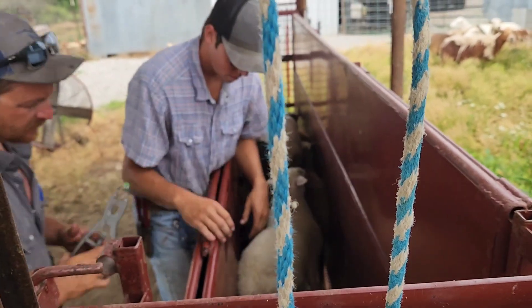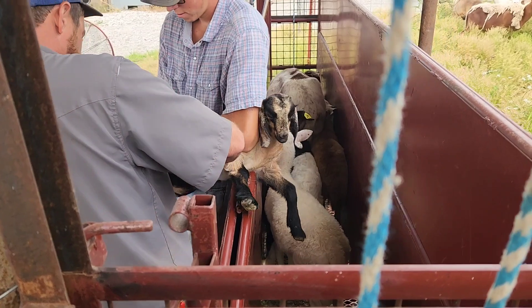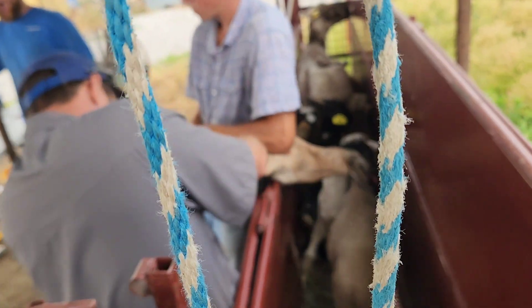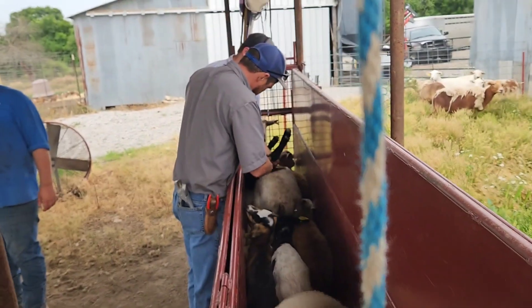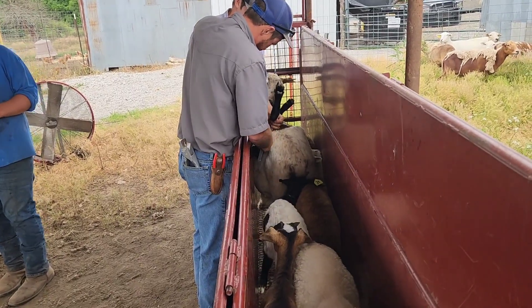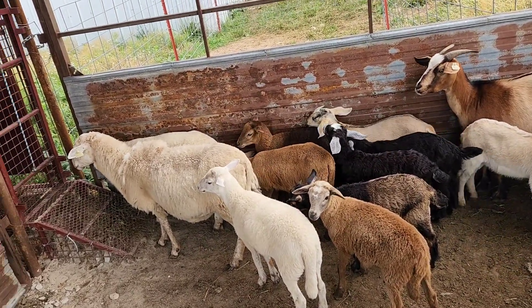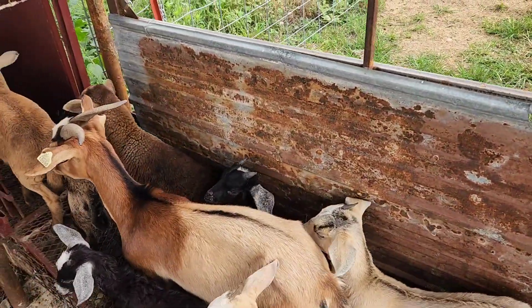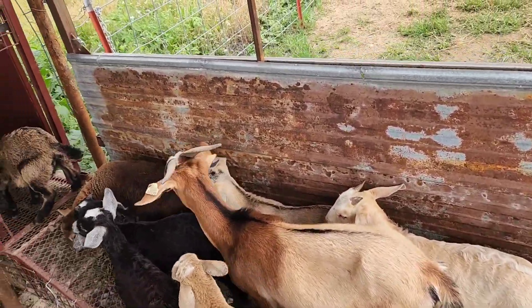There was one we're going to keep as a possible replacement ram for Billy — a little late-born kid here. I'll position myself back in the opposite corner of the bud box from the gate. The kids and lambs are always kind of shy about going in.